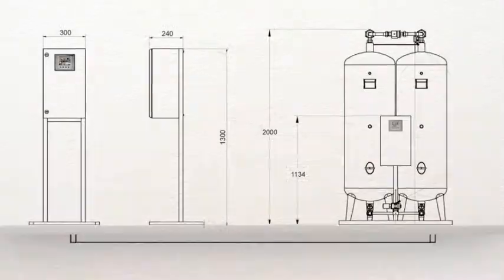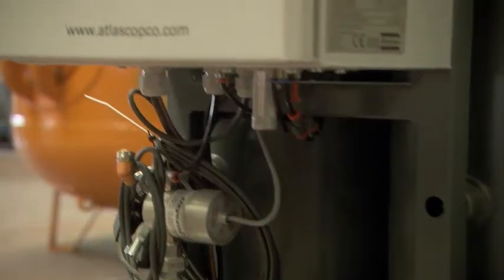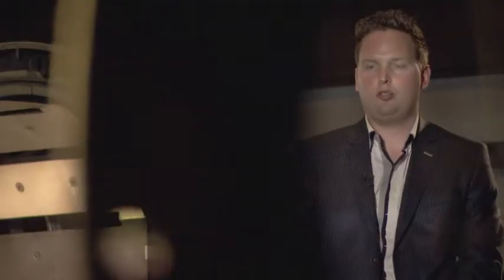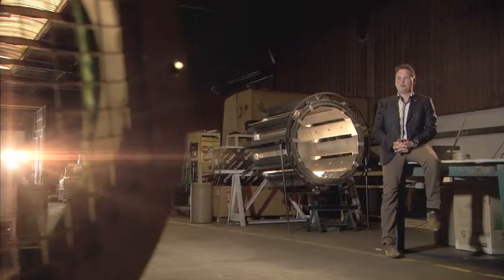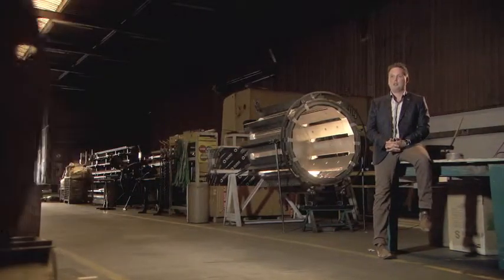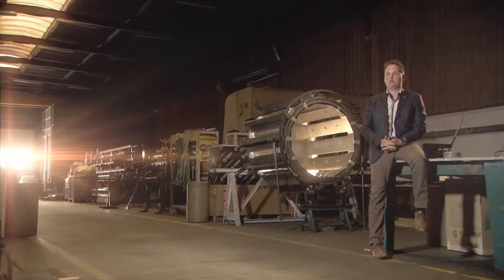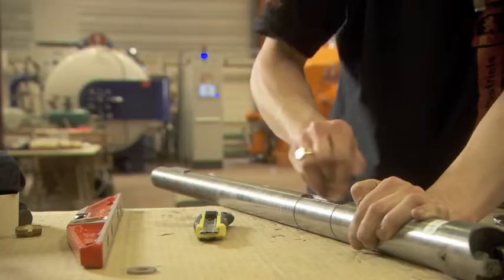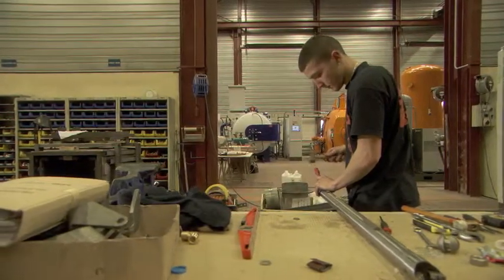No wonder they chose Atlas Copco as their nitrogen solution supplier. It has all the necessary know-how under one roof. Atlas Copco has mastered all aspects of nitrogen. All components on this skid are made by us — we can offer a truly plug-and-play solution. One single supplier can take care of all BMI's nitrogen needs. This was the first reason they wanted to work with Atlas Copco.